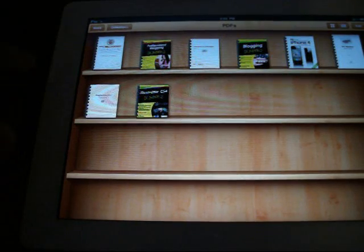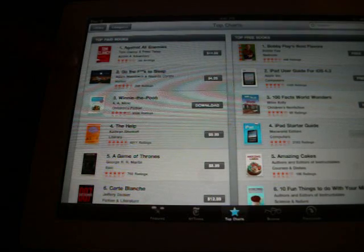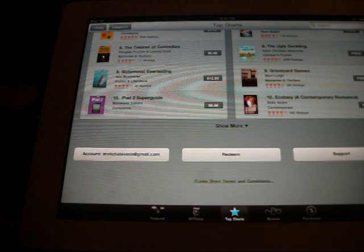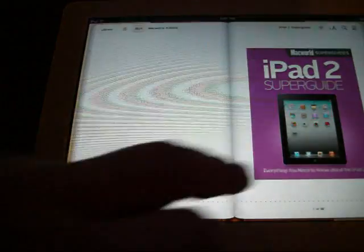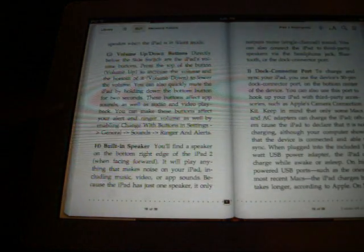With iBooks, you can read PDF files. It's even got a place for the New York Times. In the top charts you can get your top paid novels and books, and there are tons and tons of free books — the list is just endless and growing daily. Right here is an iPad 2 Super Guide, something I'd probably be interested in. You can get a sample simply by tapping 'get sample' and you can read it. You actually turn the pages just like a book — it's just a great application.